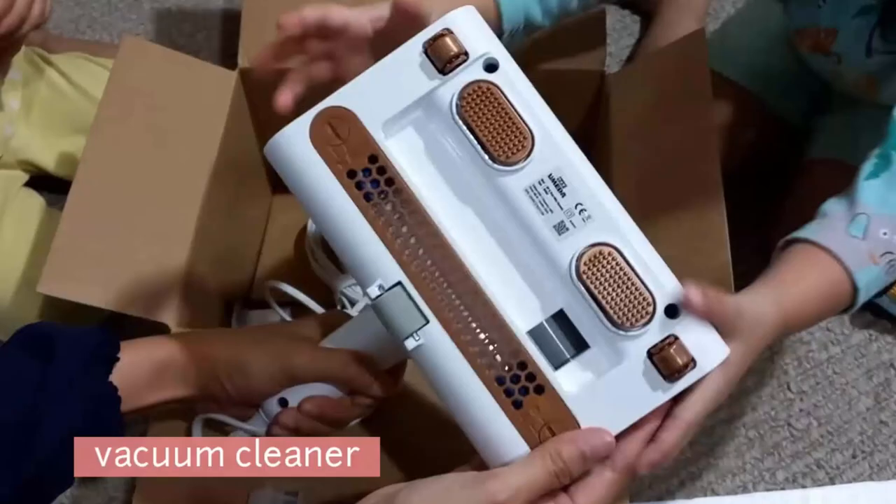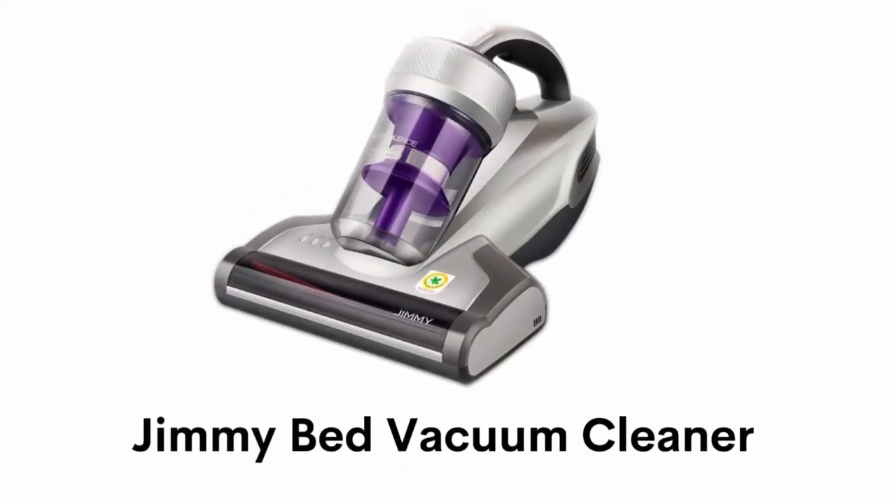It is super lightweight and its 13-foot-long cord is enough to reach the corners of your bed or sofa.